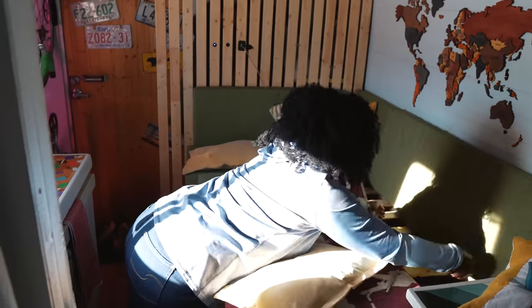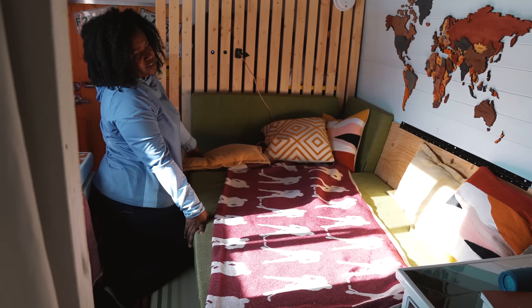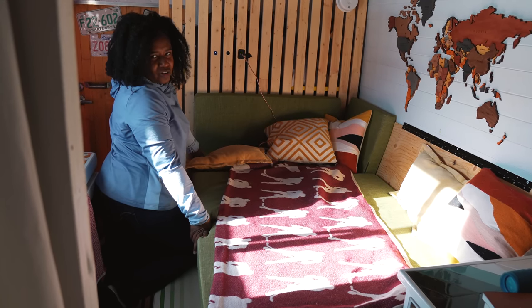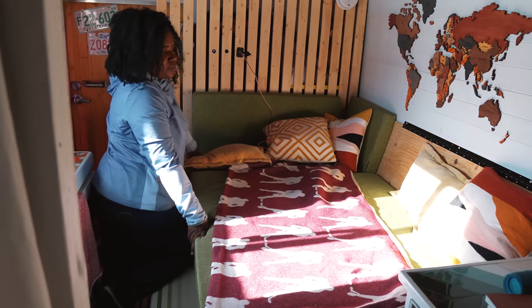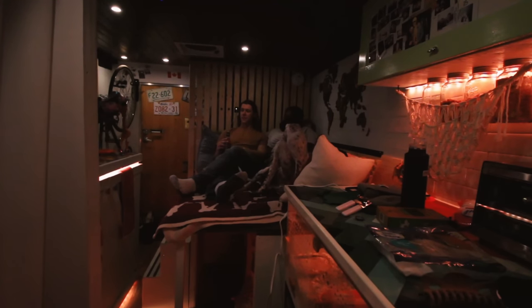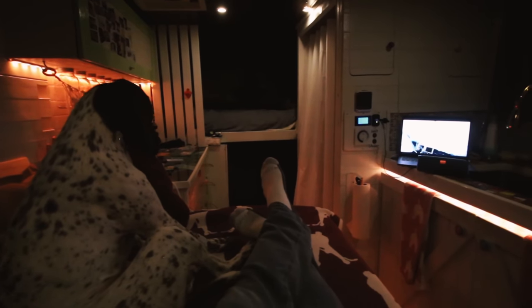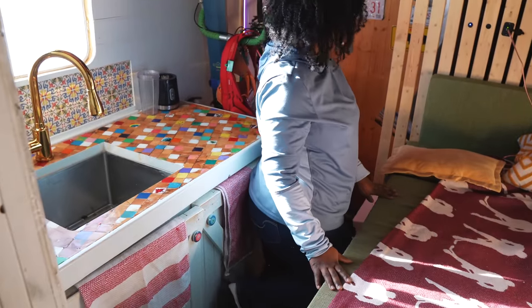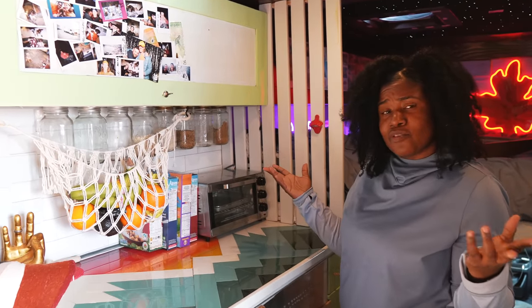This couch also doubles as a bed for guests — anyone who wants to sleep over can sleep here. It's roughly between a twin and a double bed, but it fits both me and Robert. Sometimes we just pull out the couch and watch movies. If you get into a fight it's a second bed — and that has happened — so it's nice.